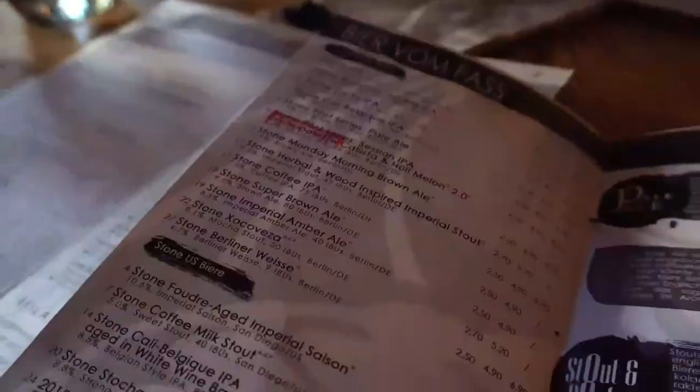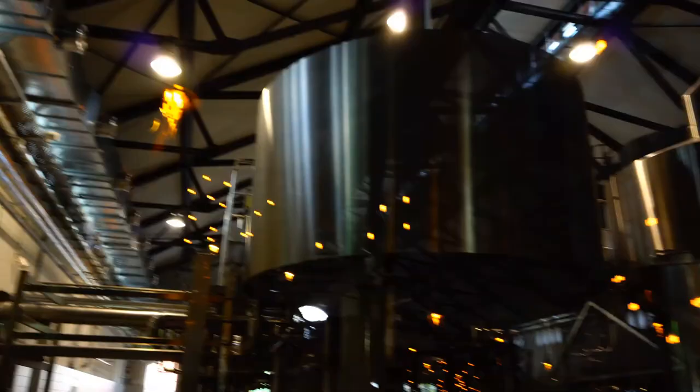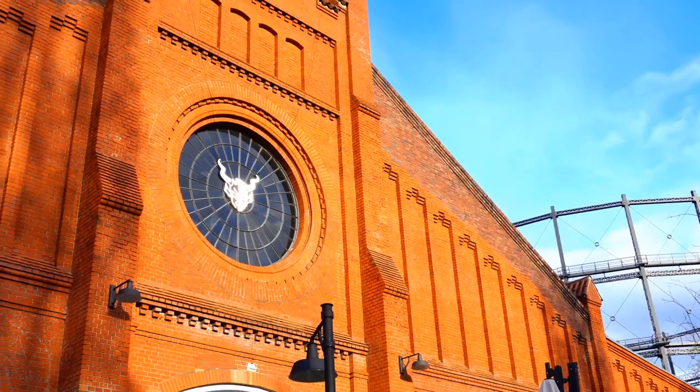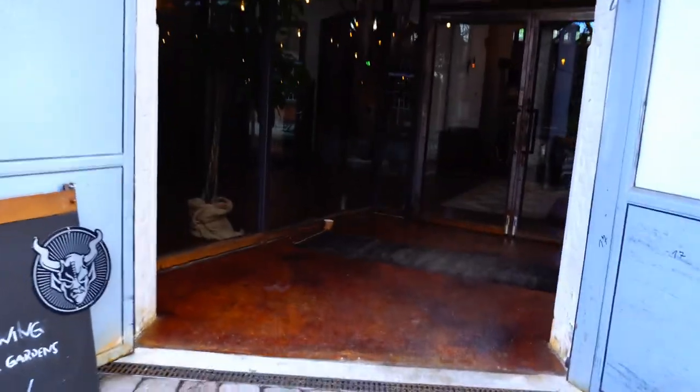Hello everyone and welcome back to another beer review. Today we are at the Stone Brewery in Berlin, doing kind of a brewery tour slash multi-beer tasting. Before the brewery tour we had a little bit of time, so naturally I ordered a beer.